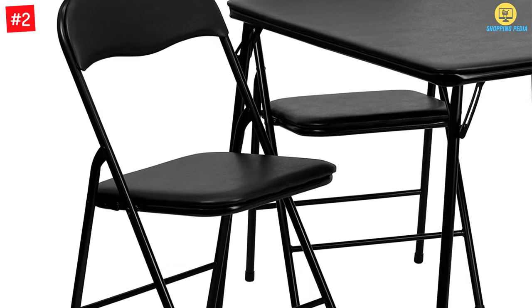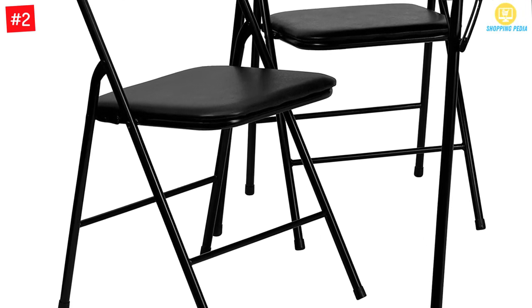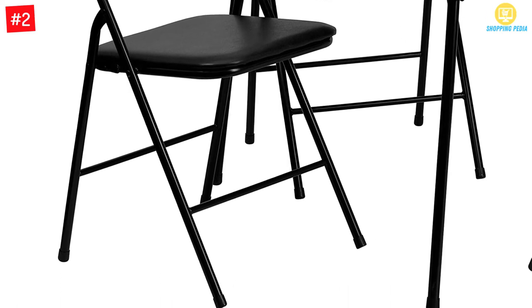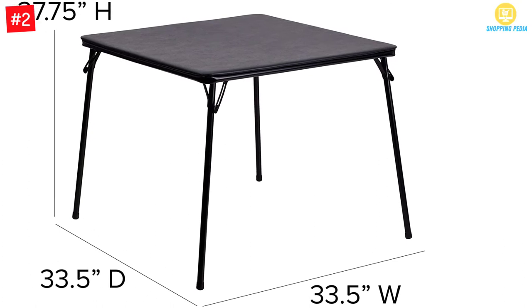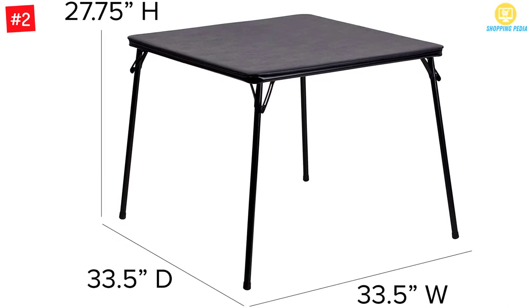The Flash Furniture Table and Chair Set is portable, easy to carry and keep, and a foldable chair and table set. It works great as a card game table as well as for other purposes. The table is simple, flat, and easy to clean, while the seats are padded for extra comfort. This table and chair set may be your next card playing set.